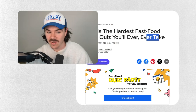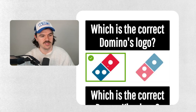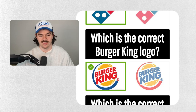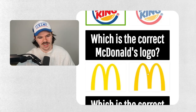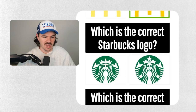The hardest fast food logo quiz you'll ever take. Which is the correct Domino's logo? That is absolutely this one — that other option is just insanity, no one's ever clicking on that. Which is the correct Burger King logo? Even more crazy to think that could be correct — those colors look disgusting. Which is the correct McDonald's logo? This is clearly correct; if they say otherwise, they're just wrong.